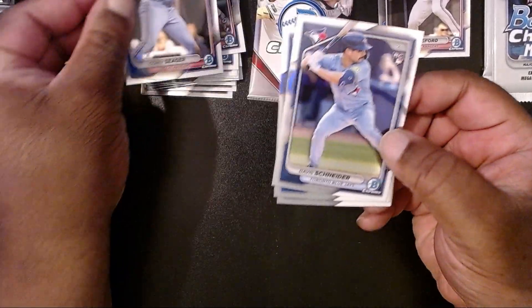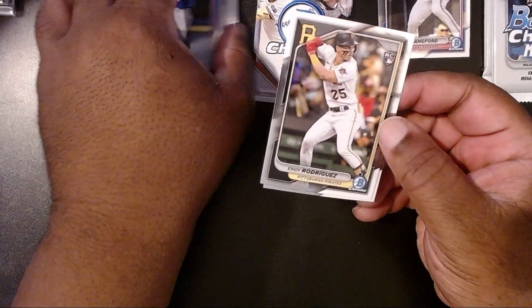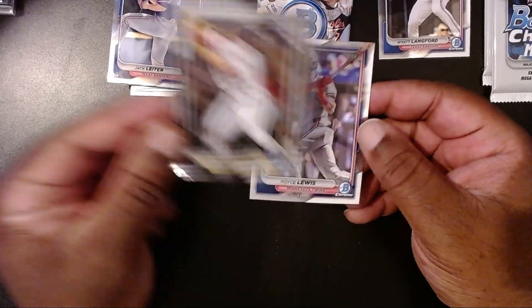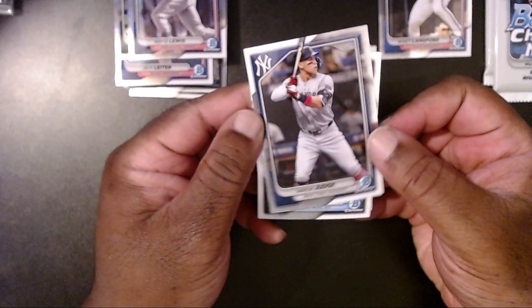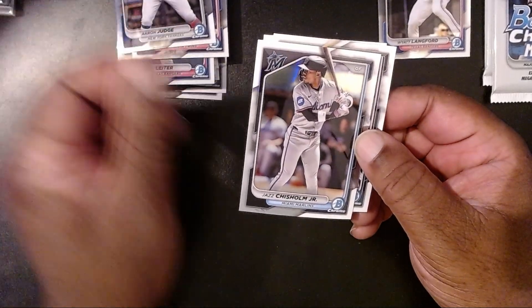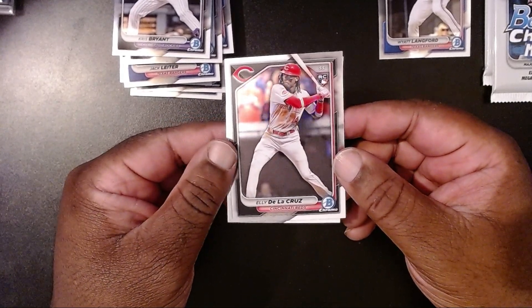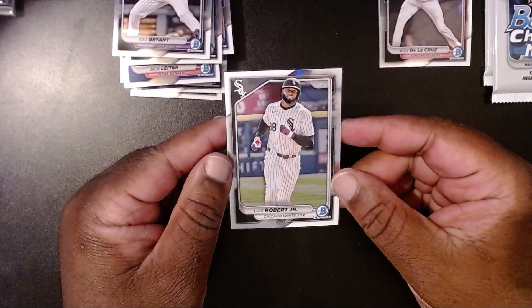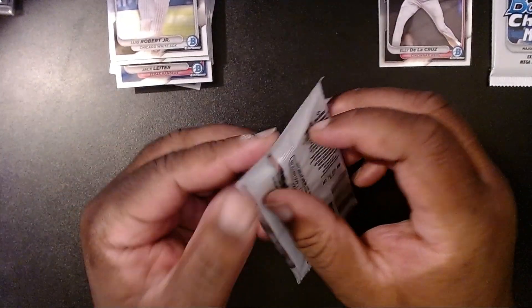Corey Seager, Davis Schneider, Jack Leiter — he's a little bendy — Indi Rodriguez, and then Royce Lewis. Aaron Judge, our other MVP candidate alongside Shohei. Jazz Chisholm Jr., Cris Bryant, and then we got an Elly De La Cruz — we'll put him with Wyatt — and then Lewis Robert Jr. So far we've got some pretty decent cards here: Aaron Judge, Shohei, Elly, and Wyatt. All right, off to our first mega pack.